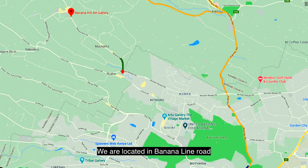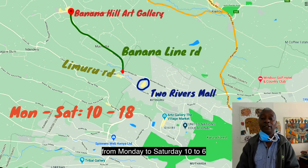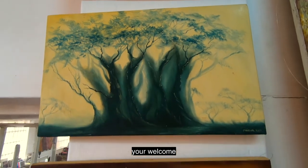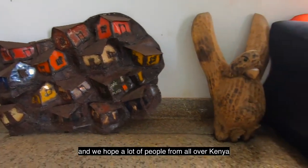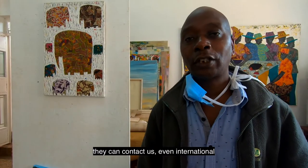We are located in Banana Lane Road, a few kilometers from the Two Rivers Mall. Our opening hours are Monday to Saturday, 10 to 6 in the evening, and on Sundays we open from 12 noon until 6 in the evening. We hope people from all over Kenya will come and check out this gallery, and even people internationally can contact us.